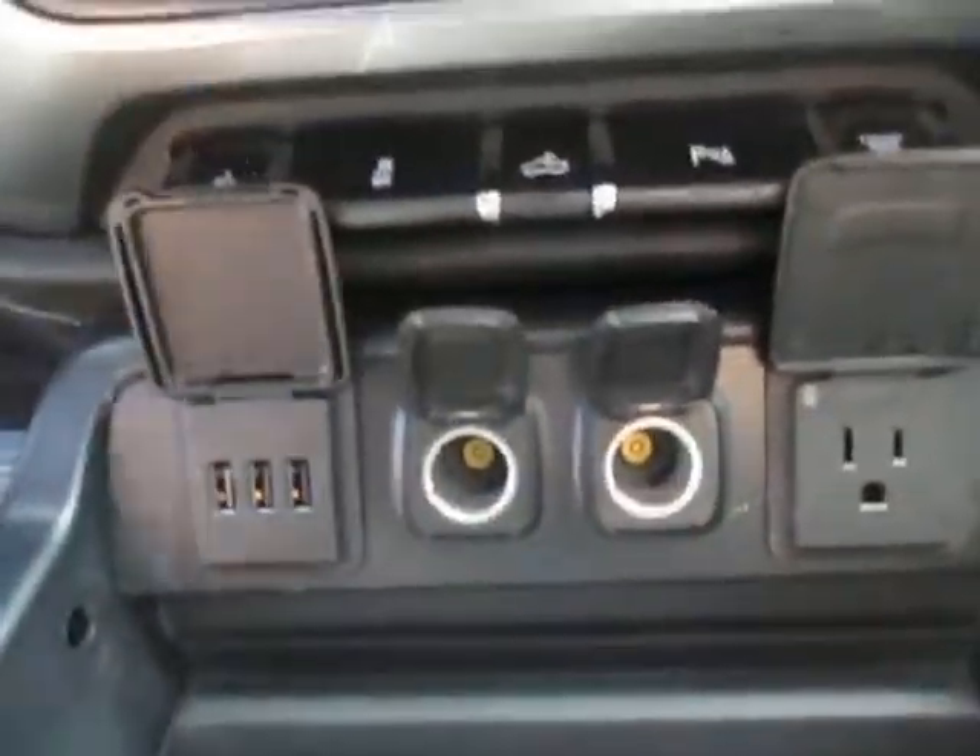Down below is dual climate control and dual heated and cooled seats. We do have three USBs, two 12-volt ports, and a house plug — everything you might need — and a sunroof up top. Let's take a look in the back seats and see what we got going on — crew cab of course.